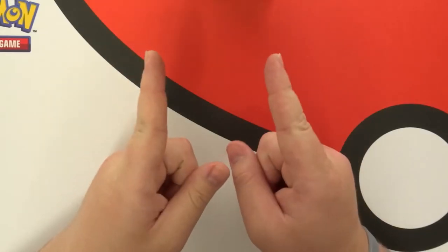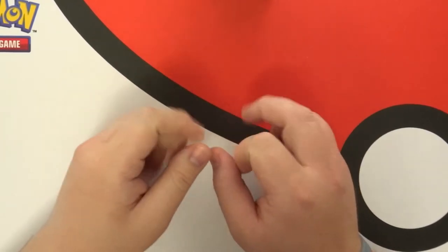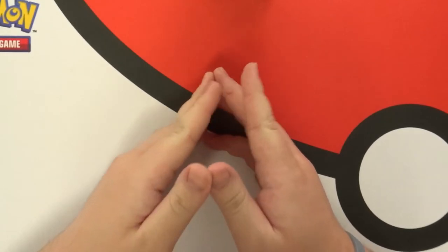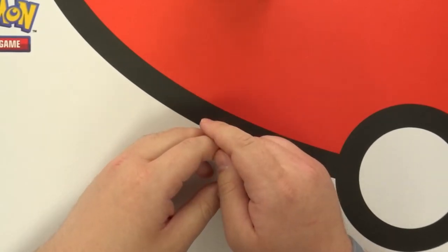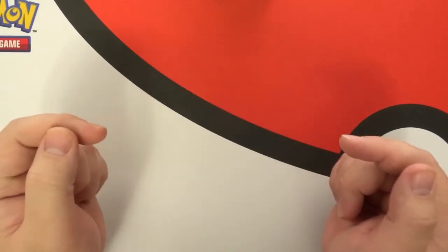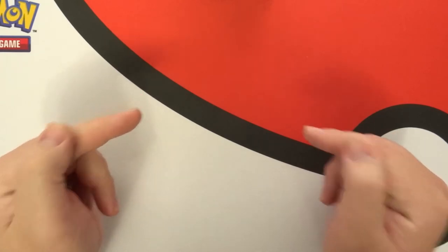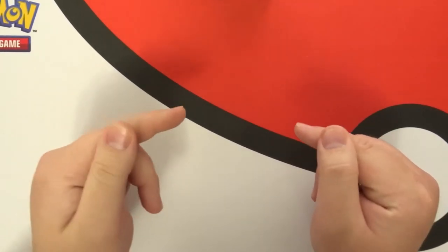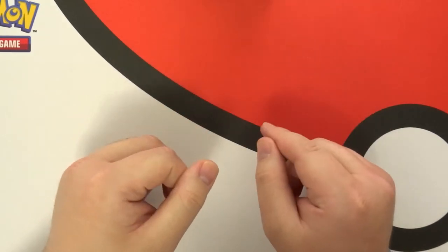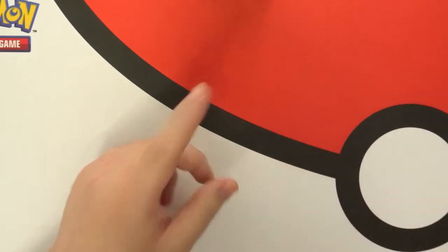Hey everyone, Bitter Hyena here and I have something extra special for you today. A while back — I think last week — I sent out a picture of two vintage packs that I pulled. I'm actually working on a vintage pack video for you guys, but because of how expensive they can get, it's going to take me a few weeks to get them. So until I can do that, I bought something else.